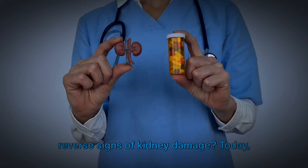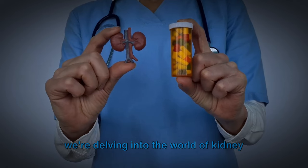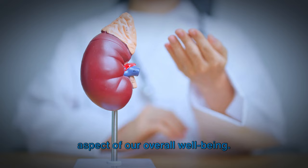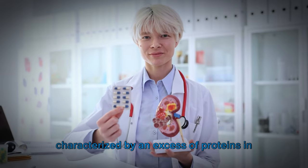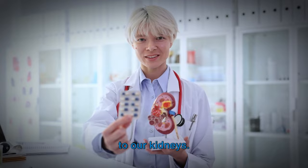Did you know a simple vitamin could reverse signs of kidney damage? Today, we're delving into the world of kidney health, an often overlooked but essential aspect of our overall well-being. We're focusing specifically on a condition known as proteinuria, characterized by an excess of proteins in the urine — a silent yet significant threat to our kidneys.